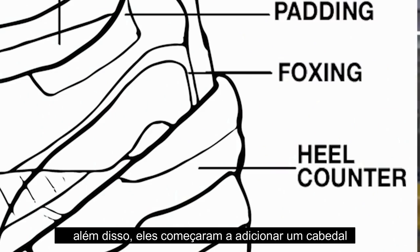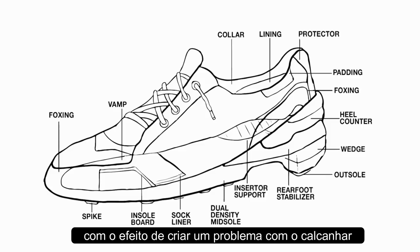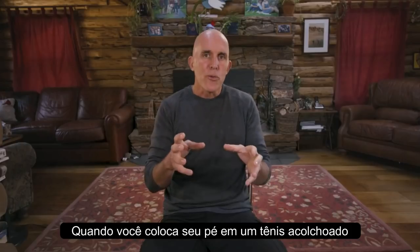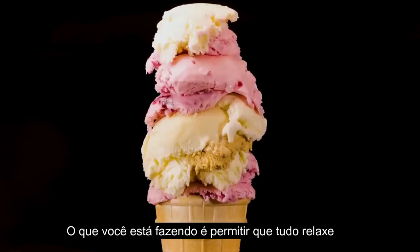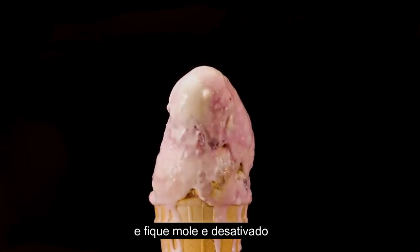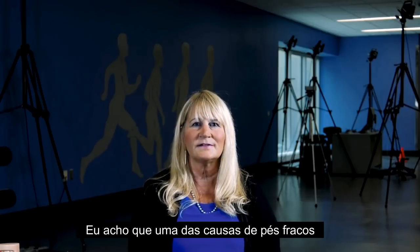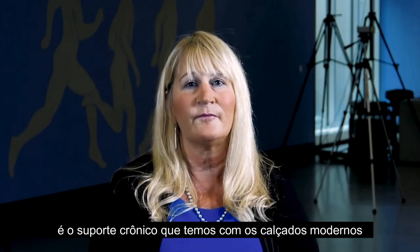Beyond that, they started adding a heel counter and arch support — adding band-aids to the effect of creating a problem with the heel. When you put your foot in a cushioned shoe, it's the same as putting your butt in a cushioned sofa: you're allowing everything to relax, get soft, and deactivate. I think one of the causes of weak feet is the chronic support we have from modern footwear.